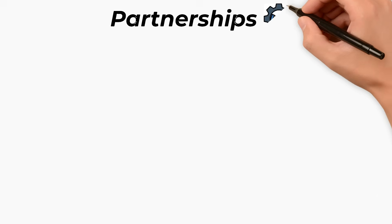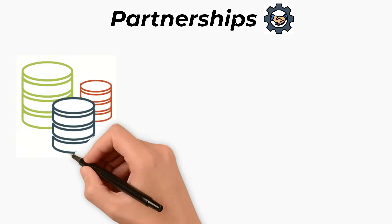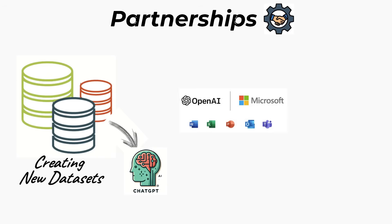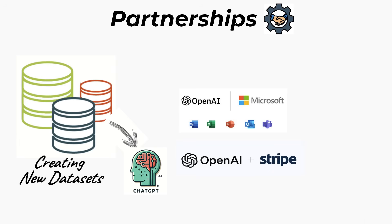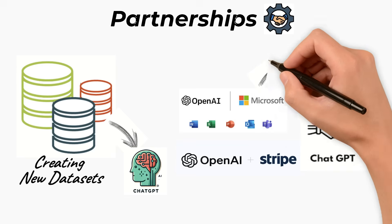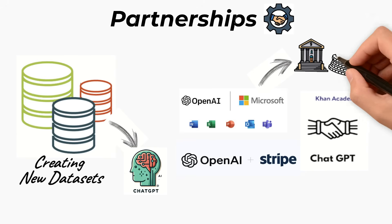The fourth way is through partnerships. OpenAI teams with major organizations to build new datasets and improve AI. Microsoft invested billions and integrated ChatGPT into Word, Excel, and Teams. Stripe uses ChatGPT for customer support and fraud detection. Khan Academy powers its AI tutors with GPT to help students learn. These partnerships generate revenue and make ChatGPT smarter and more widely used.